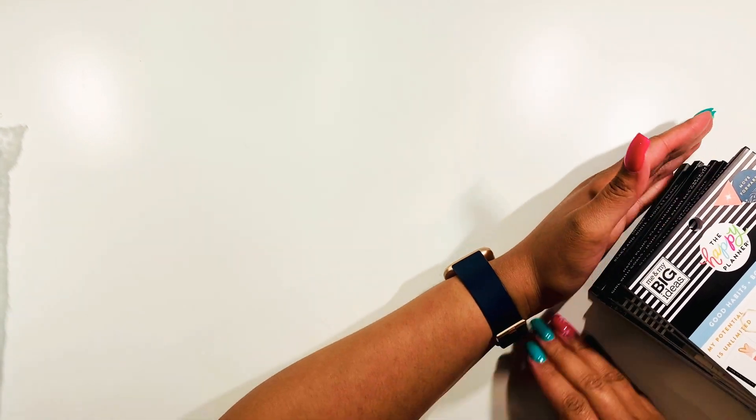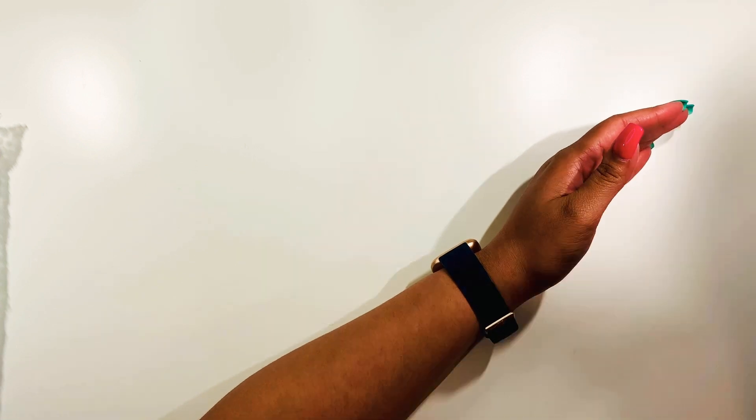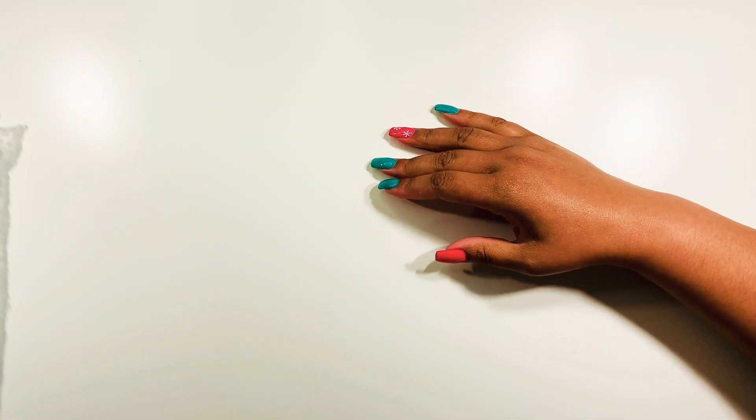Okay, so that was all from Michael's. I do have some other stuff from Michael's, but I'm going to go through the Happy Planner stuff first and then I'll go through the other stuff. So we have quite a few.